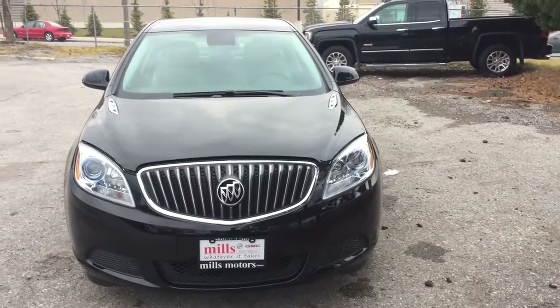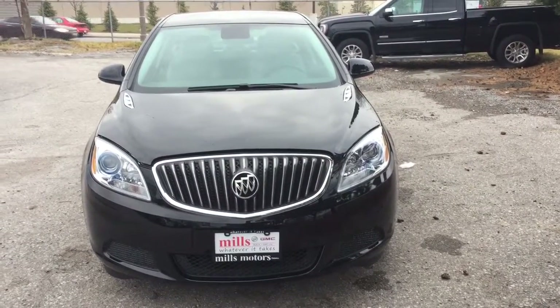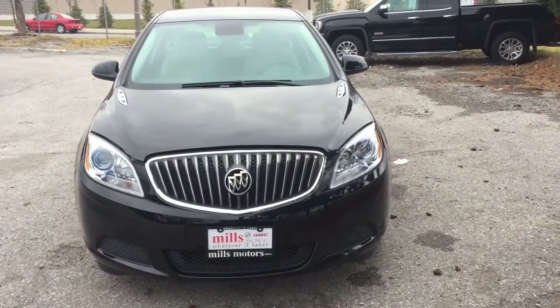If you want to test drive this one, come on down to Mills Motors, 240 Bond Street East in Oshawa, where we will do whatever it takes. See you later!